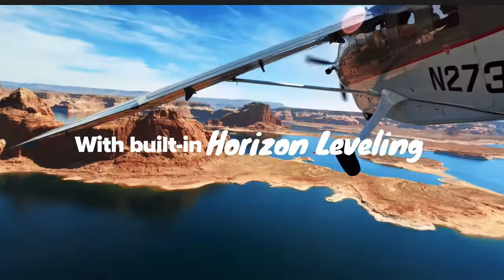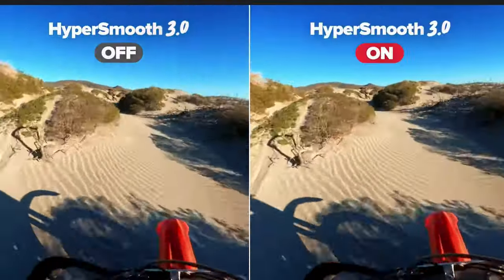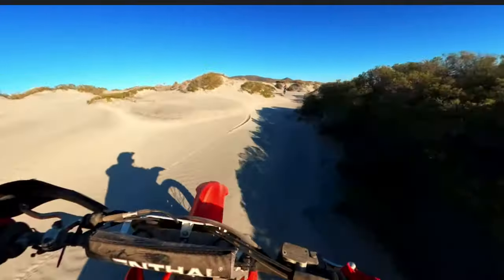Generally speaking, a higher mAh rating means the battery will last longer, assuming it's used for the same purposes — which is the case here. So the battery life on the Hero 9 Black is going to be noticeably better. That wraps up the high-level comparison. I'll leave a link in the description if you want to explore other features like USB, storage, microphones, and LEDs.